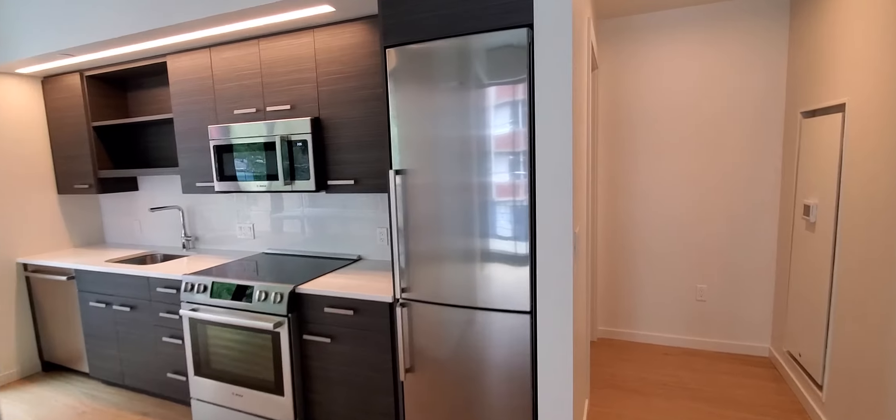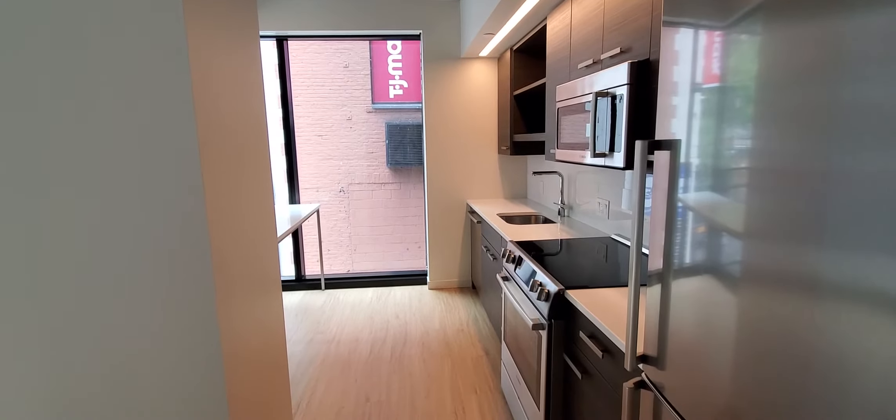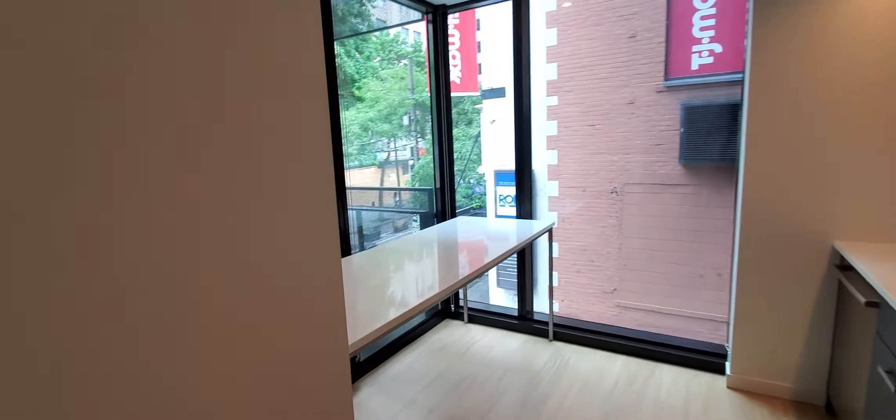Here, this is your kitchen. It's galley style with down lighting. Stainless steel appliances by Bosch. And a peninsula island.